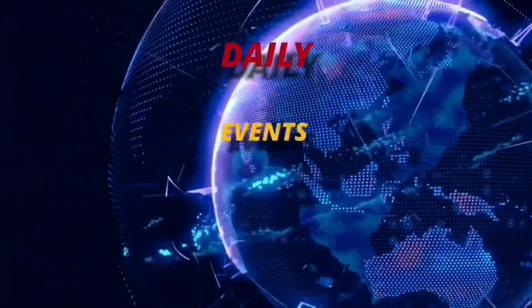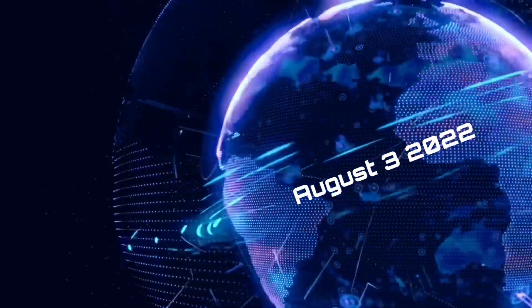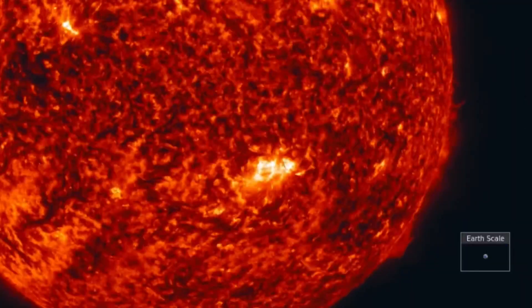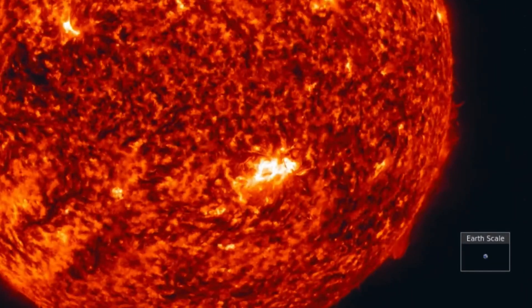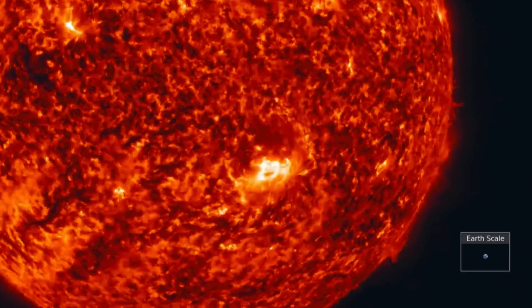Hello friends and family from around the world. This is Mike with Daily Events Worldwide and we are on August 3rd, 2022. Welcome to another Sparman Day on the Planet and welcome to another quick video here from Daily Events Worldwide, as we just had a pretty large C-class Earth-facing solar flare.